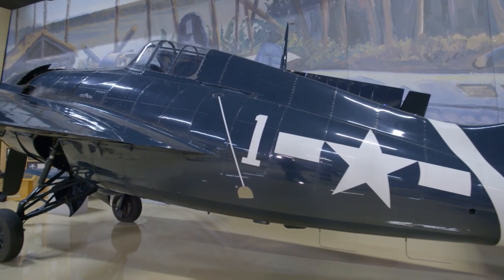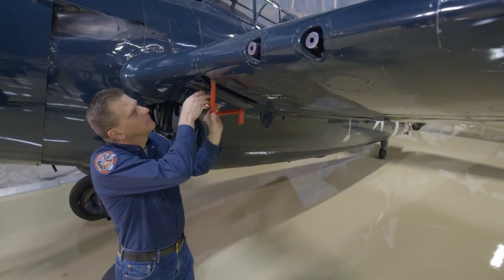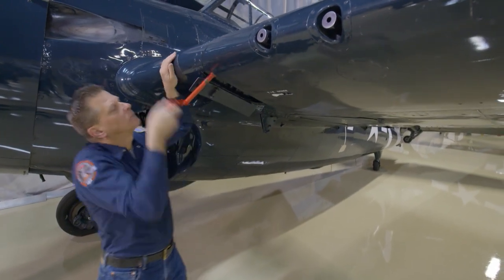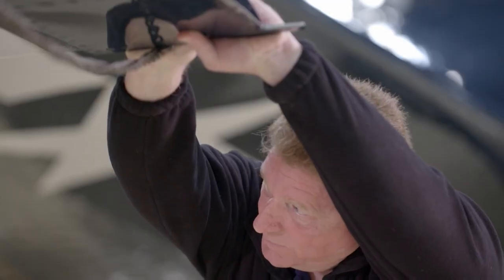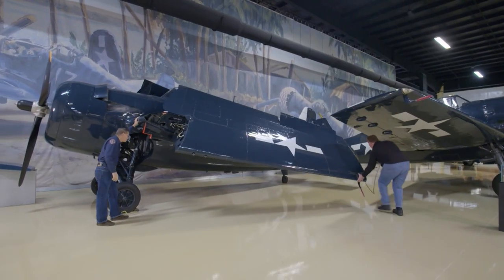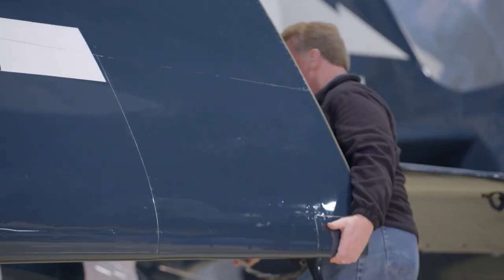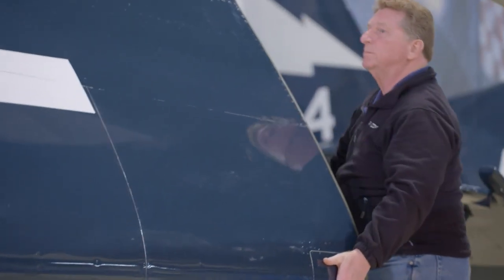Another Wildcat feature is the ability to fold its wings back, as seen on the fully restored plane. The Wildcat's prototype was the first aircraft to have functional folding wings. This innovation made more room on carrier decks, allowing the ship to store 50% more planes.